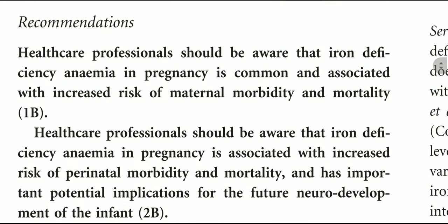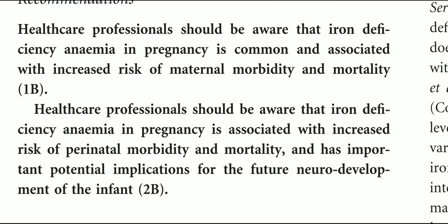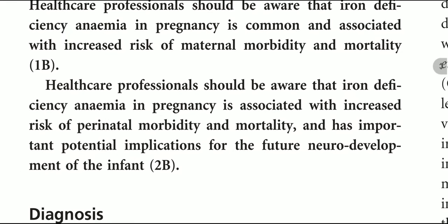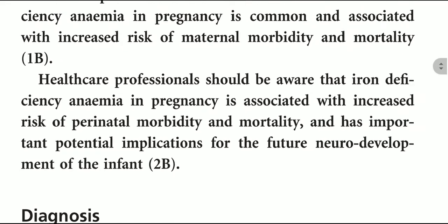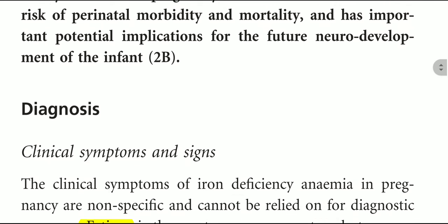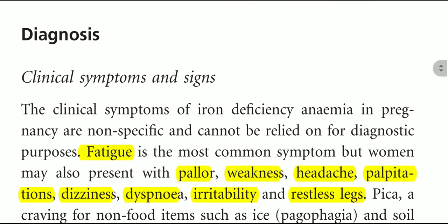Recommendation: healthcare professionals should be aware that iron deficiency anemia in pregnancy is common, associated with increased risk of perinatal morbidity and mortality, and has important potential implications for the future neurodevelopment of the infant.